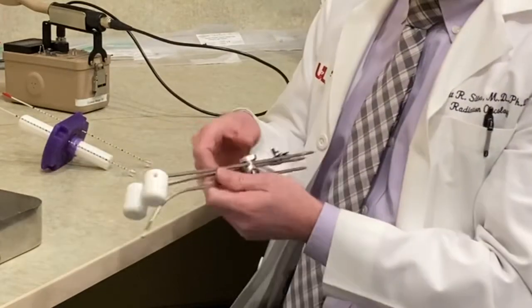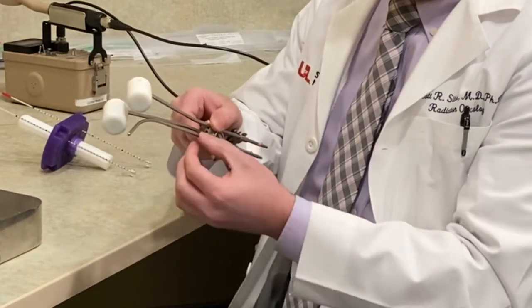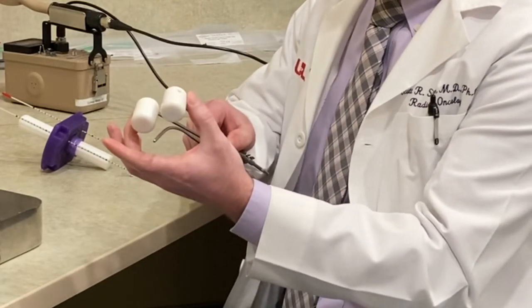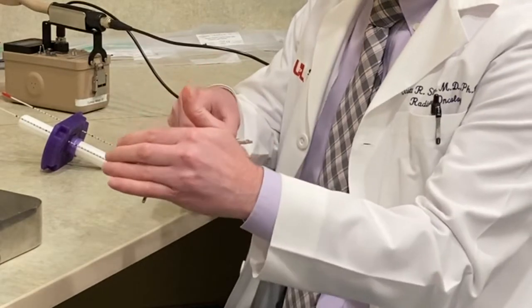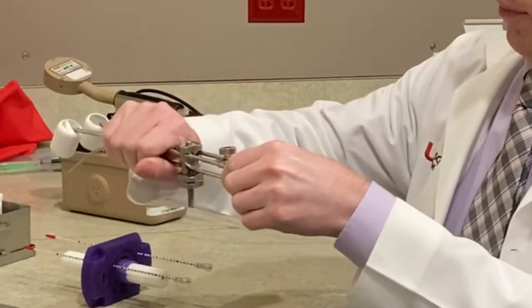There's what's called a tandem and ovoid. This is a device that looks similar to this. It's basically a tandem in the middle, and this goes into the uterus. And then we have these ovoids here,